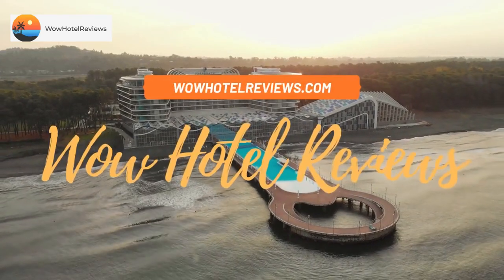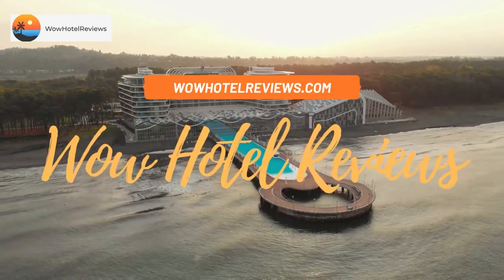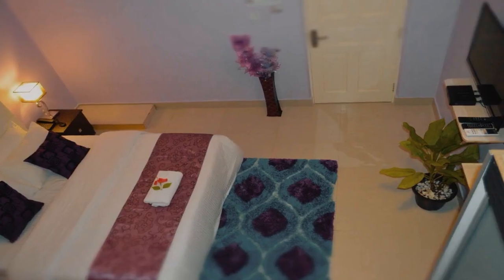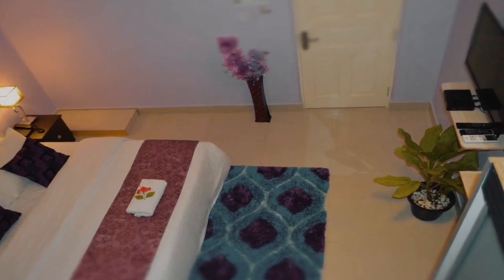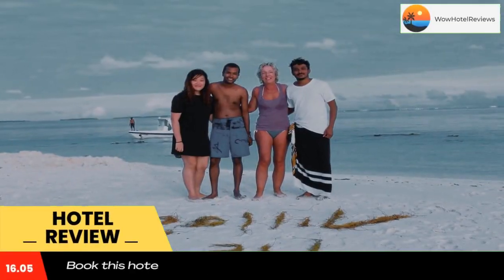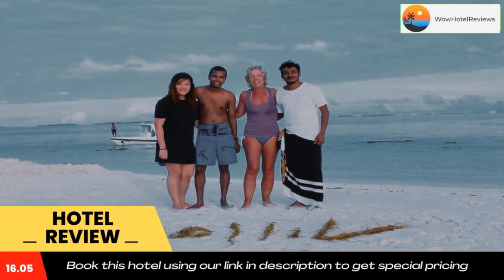Hello guys, welcome to Wow Hotel Reviews. Today I am reviewing Village Life Maldives. It's a non-star hotel. Please use our booking.com link in the description to book the hotel and get special pricing.